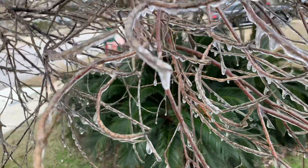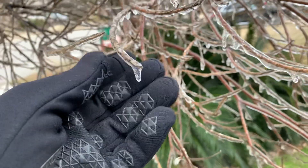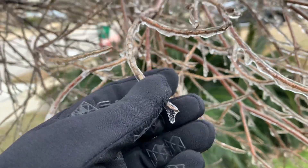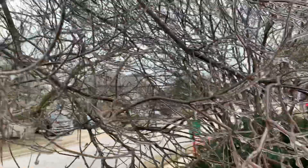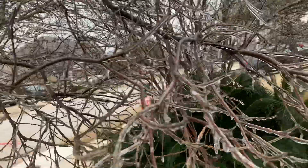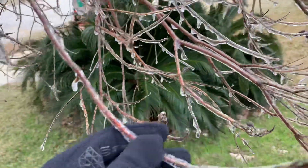This is our desert willow, and you can see it is firmly covered in ice. This plant will do just fine — it'll recover. You can see it's pretty much the entire thing is just a solid coating of ice on there.